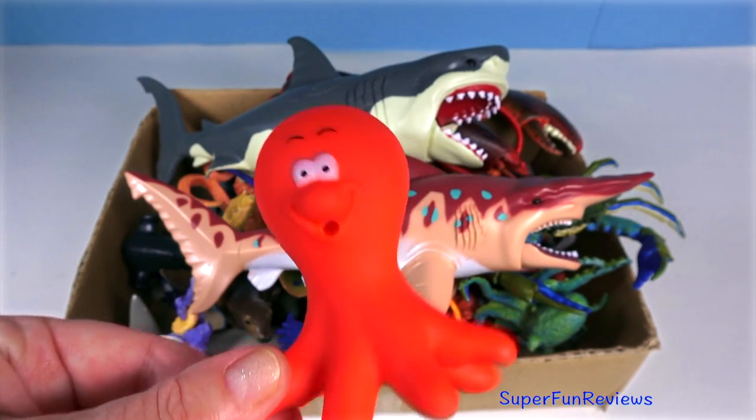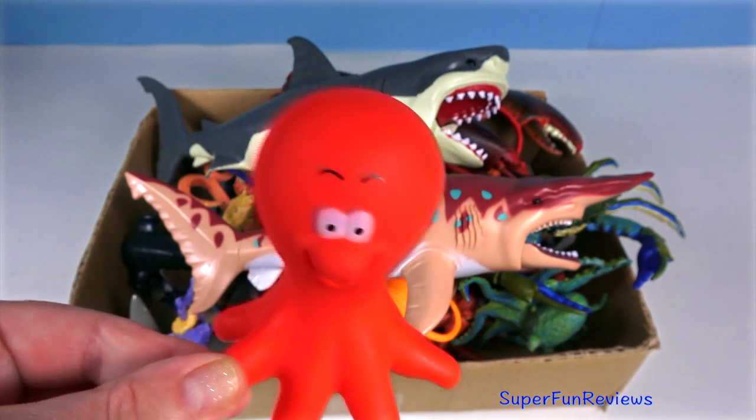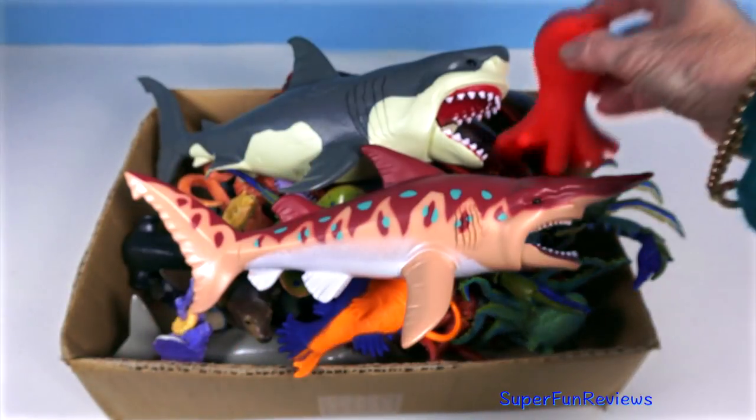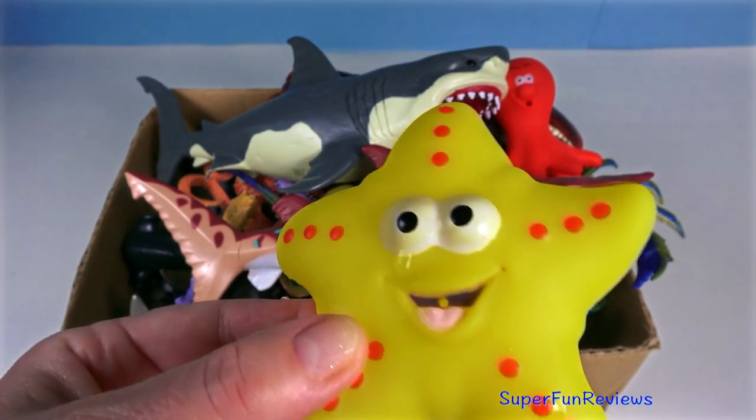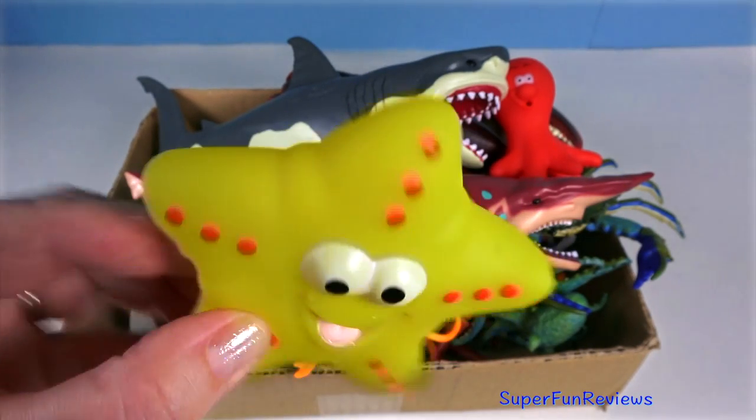A red octopus. A yellow sea star with orange dots — it has five arms.